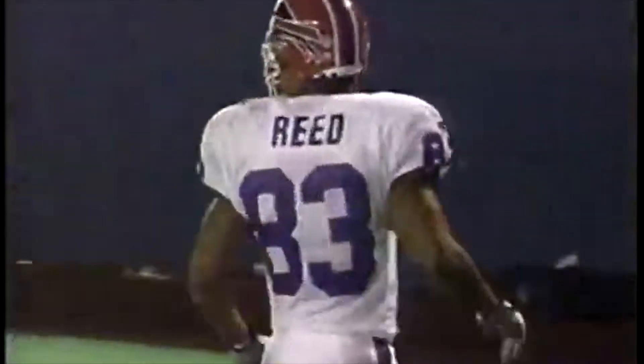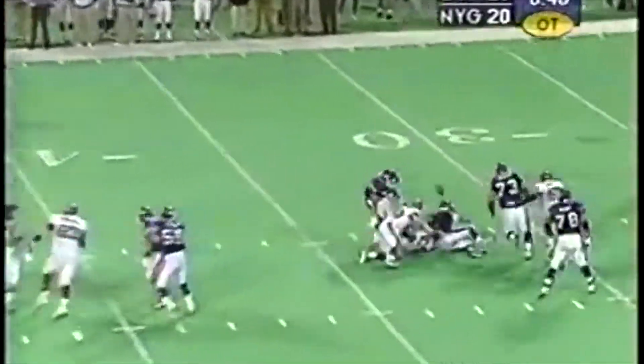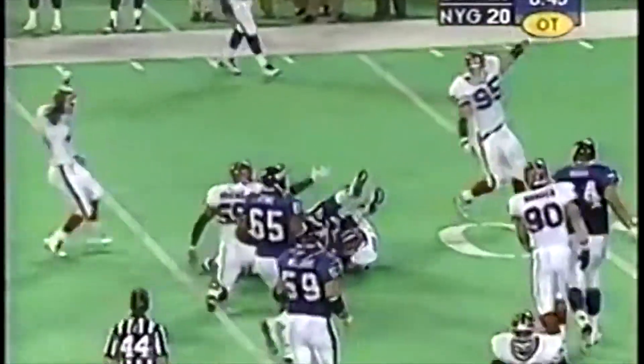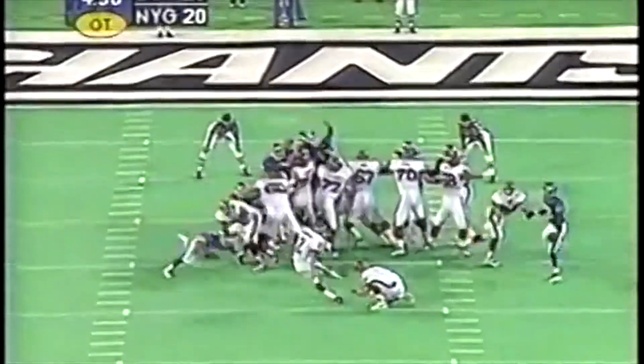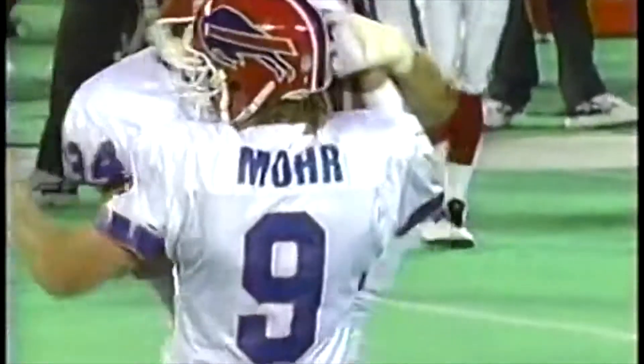We go to overtime with the game tied at 20. Dave Brown fades back to pass, Bruce Smith hits him — fumbled. Newest Bill Chris Spielman picks it up, and the ball's now on the Giants' 33-yard line. Fourth down, they try for the game-winning field goal — Steve Christie. 34 yards out. It's good. Bills win 23-20. The Bills' trend of good starts continues.